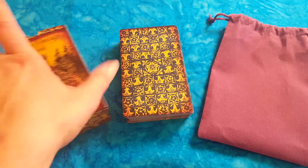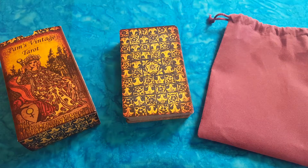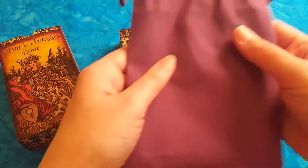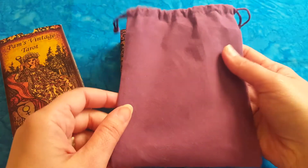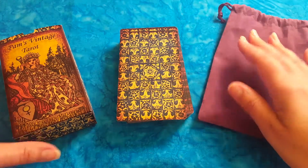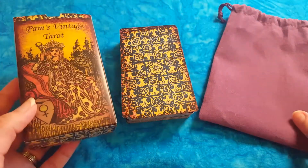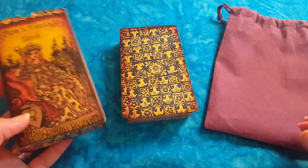It's the Palms Vintage Tarot, made by Irina Real — I hope I pronounced her name right. She redesigned the traditional Rider-Waite-Smith and now it has a vintage, antique look, which I love very much. This deck comes with a nice velvet pouch in purple — very lovely and very soft. There's also a nice sturdy box, and you can see the Game Crafter branding at the bottom inside.